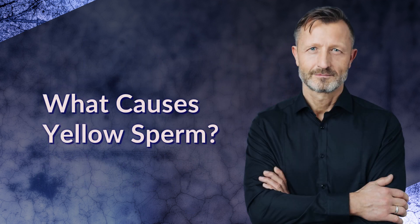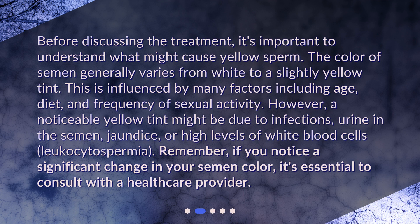What causes yellow sperm? Before discussing the treatment, it's important to understand what might cause yellow sperm. The color of semen generally varies from white to a slightly yellow tint. This is influenced by many factors including age, diet, and frequency of sexual activity.